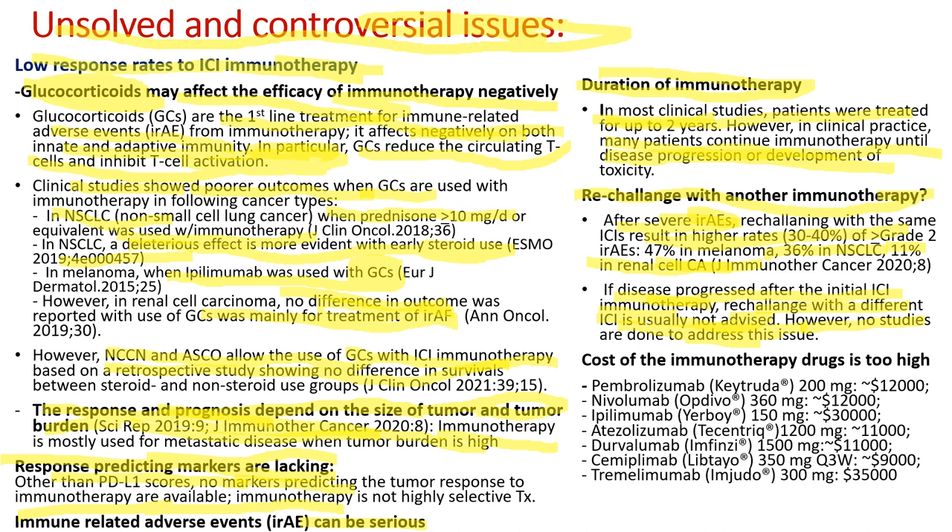Lastly, the cost of immunotherapy drugs is too high. Pembrolizumab 200 mg given every three weeks costs about $12,000. Ipilimumab is about $30,000, tremelimumab about $35,000. But the cost is too high. Life is precious—much more precious than money.